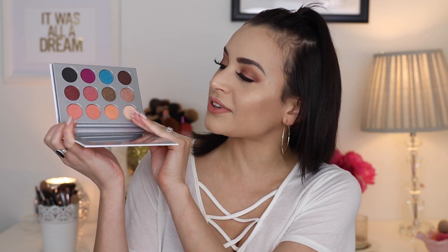I always try to avoid BoxyCharm spoilers because I love to be surprised, and I always try to film my BoxyCharm unboxings the day I get them — I'm super impatient. So I finally got this open and this is a palette, an eyeshadow palette. I really like the shades in here. I especially love the blue shade — that's definitely what stood out to me for a lid color or lower lash line.